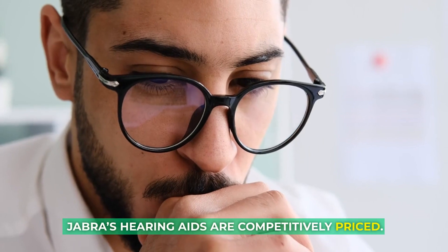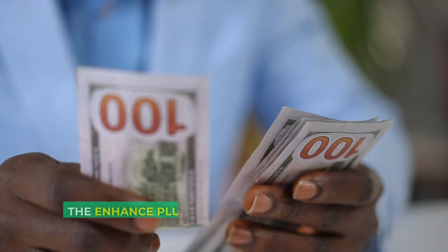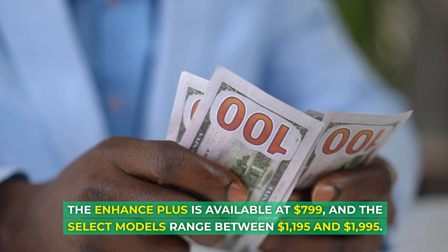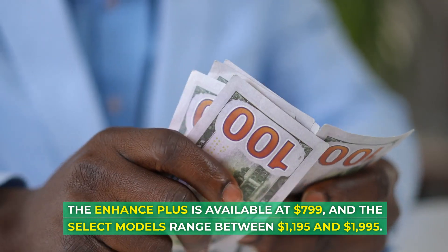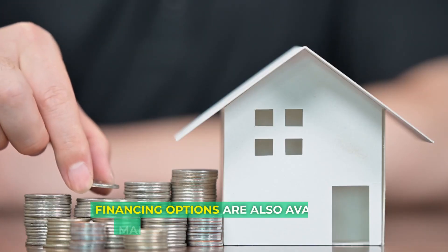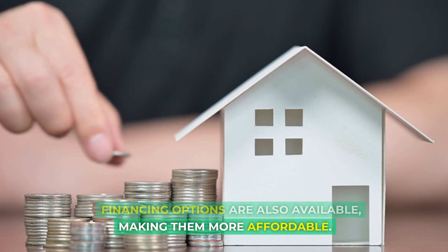Jabra's hearing aids are competitively priced. The Enhance Plus is available at $799, and the Select models range between $1,195 and $1,995. Financing options are also available, making them more affordable.